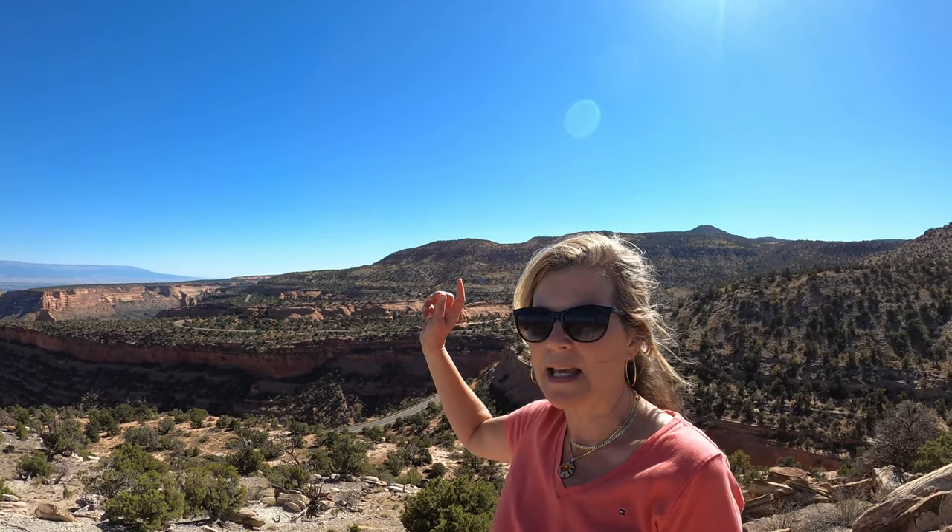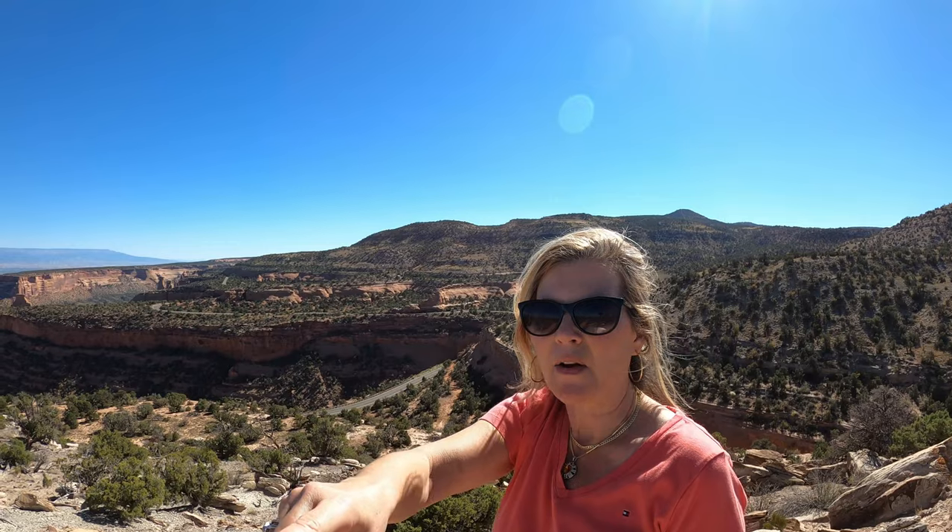This was a good hike to get up really high and see more of an aerial-type view of the drive that we're going to go down. We just came from the town of Fruita, so just to give you some perspective.